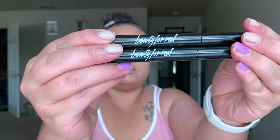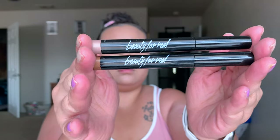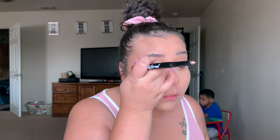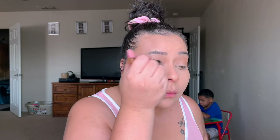For my lid and inner corner, I'm taking these Beauty For Real shadow sticks in the shades Ever Starstruck and Midnight Marathon. Ever Starstruck is the lighter color, and Midnight Marathon is the darker one — that's the one I apply all over my lid.